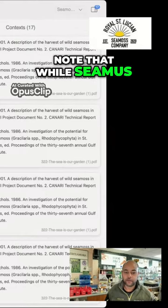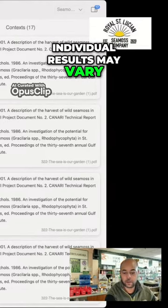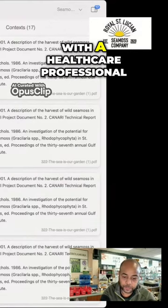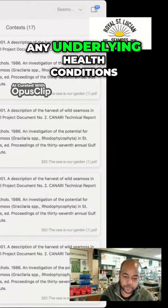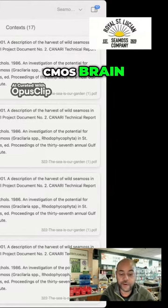It's important to note that while C-MIS offers potential nutritional benefits, individual results may vary, and it should not be considered a cure-all. As with any dietary supplement, it's advisable to consult with a healthcare professional before adding C-MIS or any new supplement to your routine, especially if you have any underlying health conditions or are taking medications.